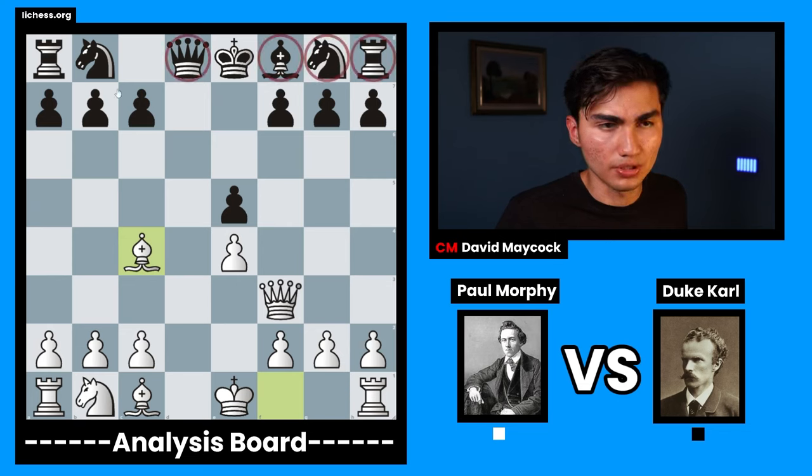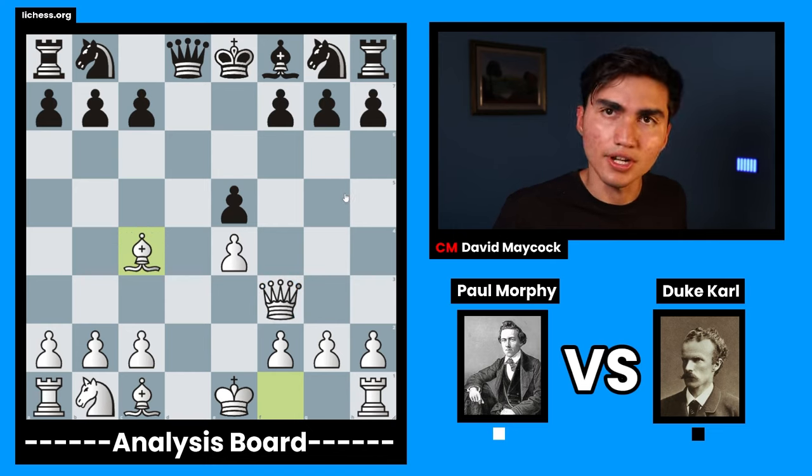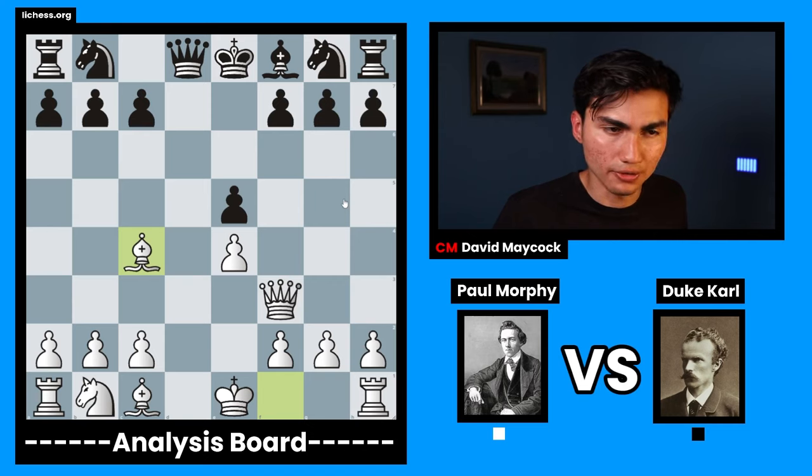Now my pieces are more active than yours. Look at yours — all your pieces are in the back rank. My pieces are a little bit further away. That's already a sign that Paul Morphy is slightly better in this position.